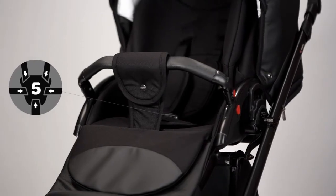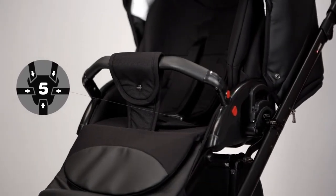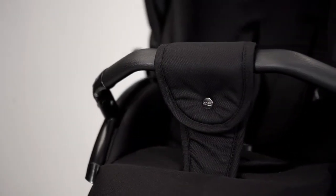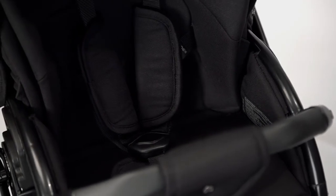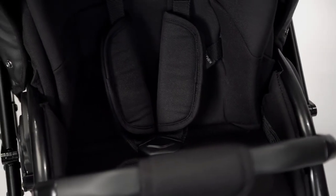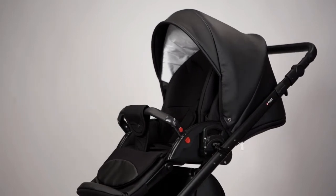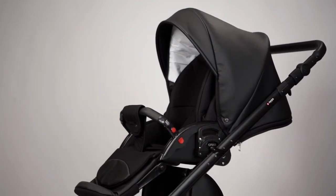Thanks to the well-designed SafeWalk system, there is no reason to be worried about the child's safety while walking. The soft five-point belts on all four sides securely hold the baby in the stroller seat unit without causing any discomfort.